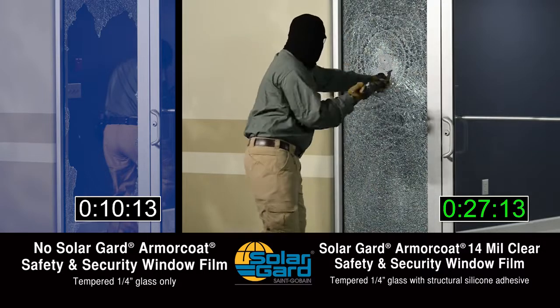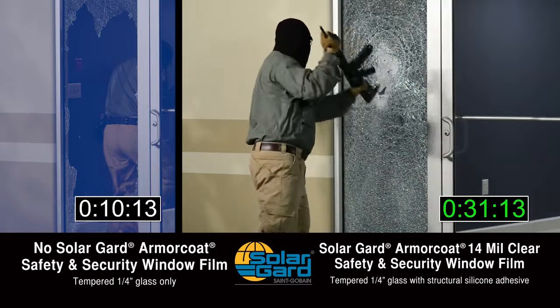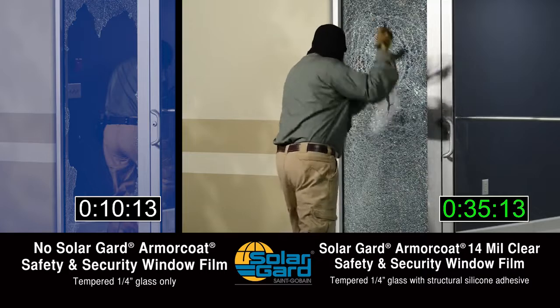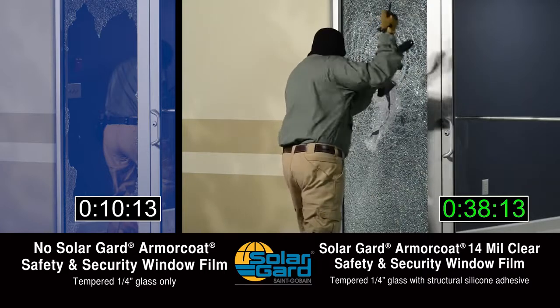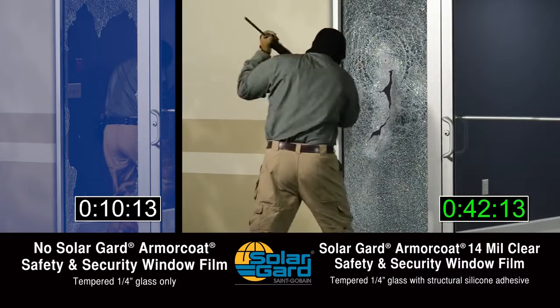While not bulletproof, with Solar Guard ArmorCoat safety and security window film installed, intruders bent on getting into a school or commercial building face a formidable obstacle, buying precious time to initiate emergency protocols and for help to arrive.